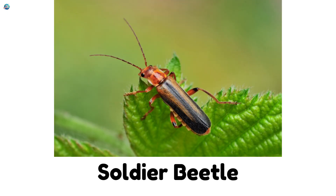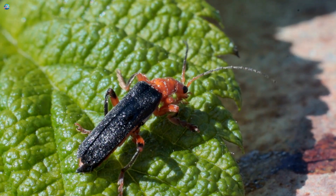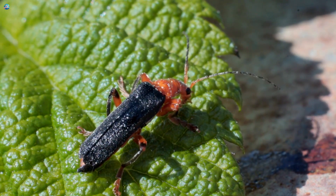Soldier Beetle. Bright orange or red. It looks like it's wearing a tiny uniform.